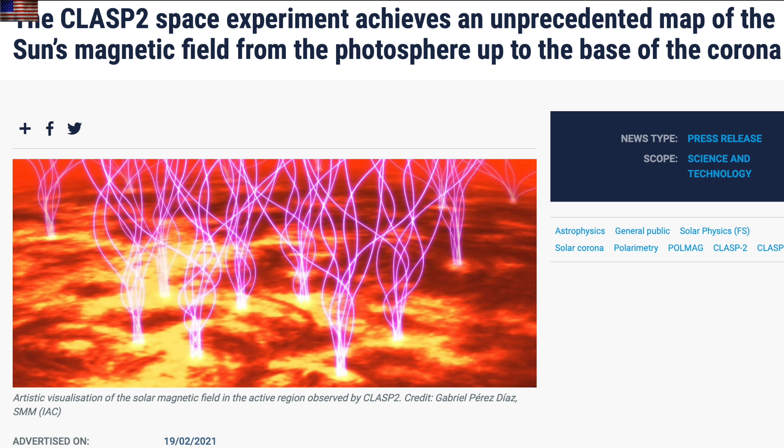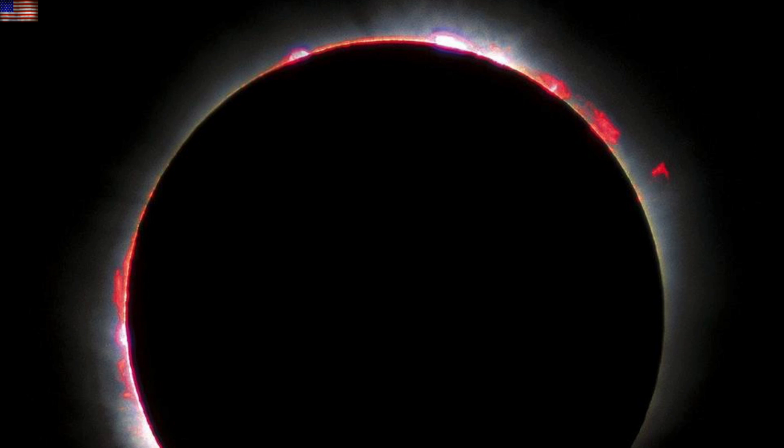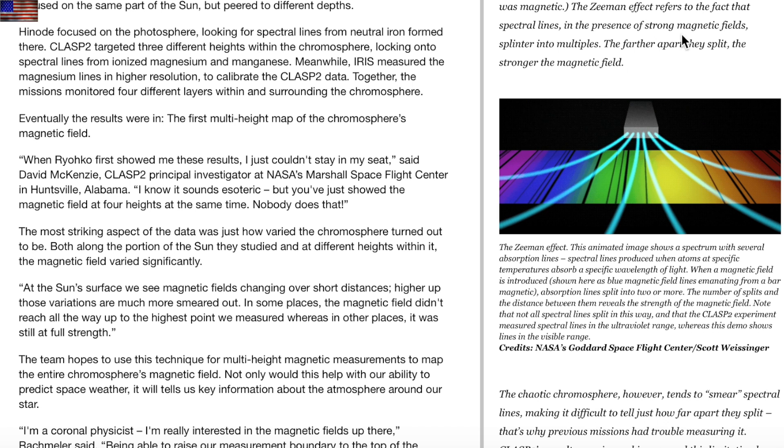We're heading over next to CLASE 2, mapping the magnetic fields of the sun at small scale and discovering some surprises. Most notably, the variation over distance and altitude in the corona. Hopefully, this will aid in their understanding of both flaring cycles within an active region and the longer activity cycles on our star.